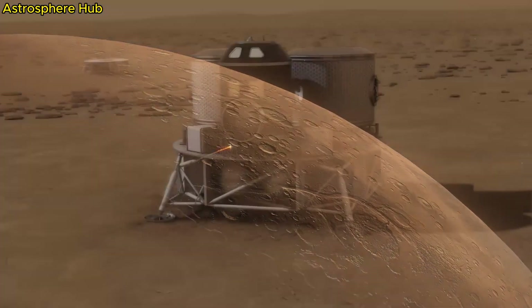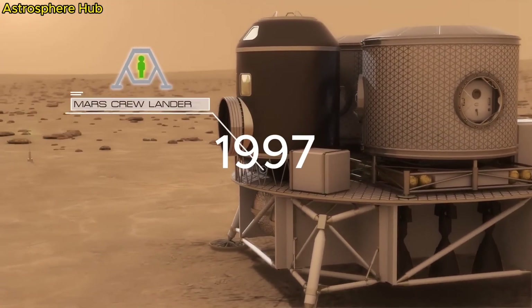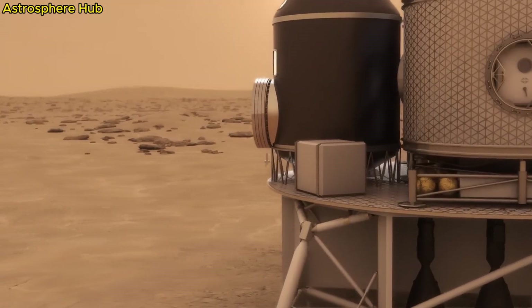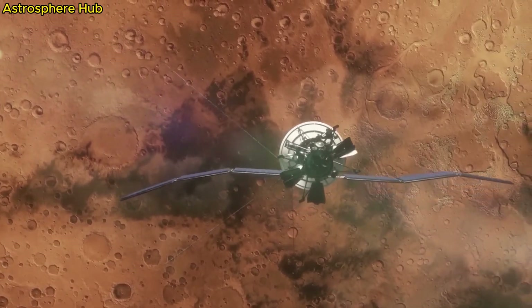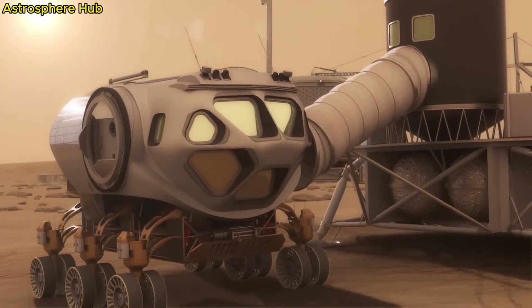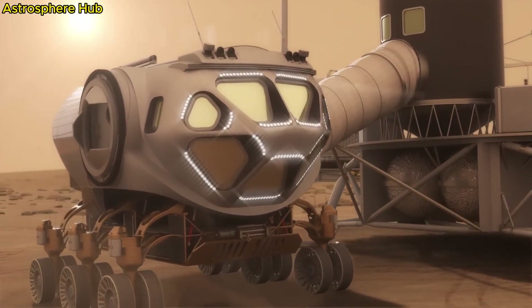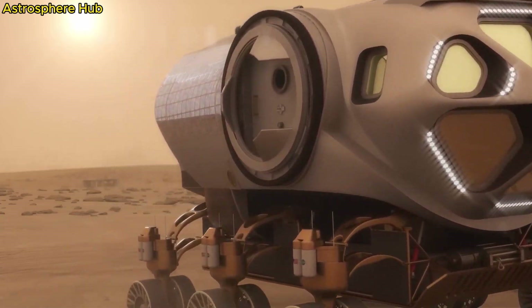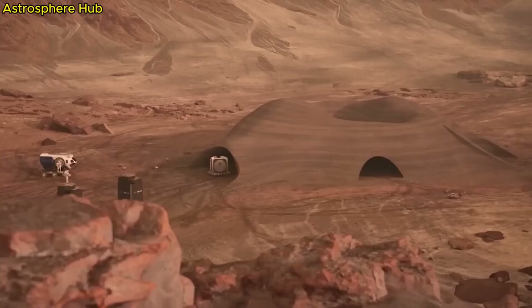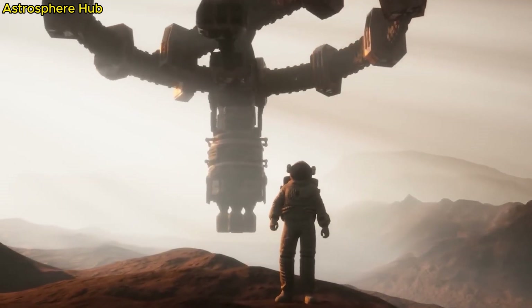Perseverance is of course not the first rover to visit Mars. Sojourner was in 1997, a very small rover. Spirit and Opportunity in 2004 were identical rovers sent just a few weeks apart from each other. Curiosity landed in 2012, and then Perseverance in 2021 — same size as Curiosity, but much more advanced technology.